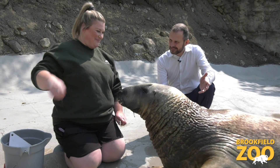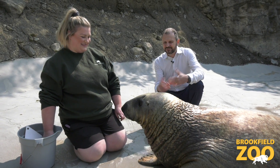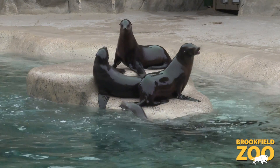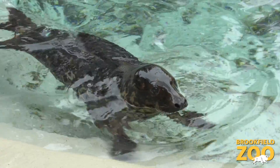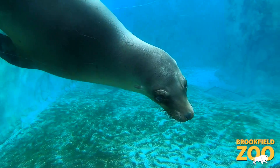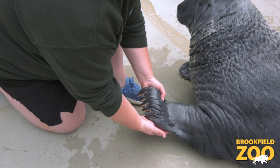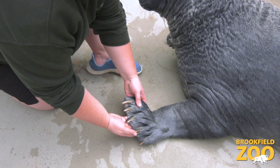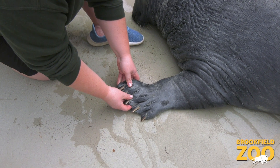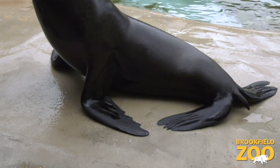He's about 500 pounds, right? Gray seals are one of the larger seals. What are some of the differences between seals and sea lions? We have California sea lions and gray seals here at Brookfield Zoo over at Pinniped Point, and there are a couple of main differences you can use to tell them apart. One of those differences is their front flippers. Gray seals have these nice short front flippers with big nails on them, whereas California sea lions have long front flippers with no nails.